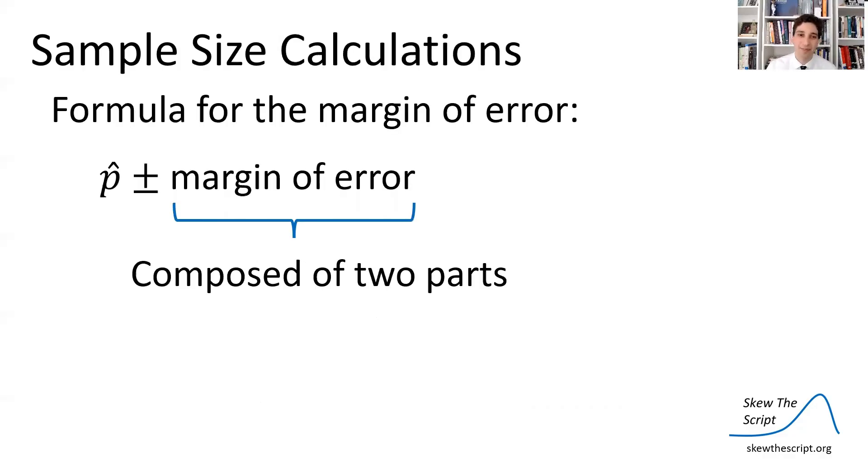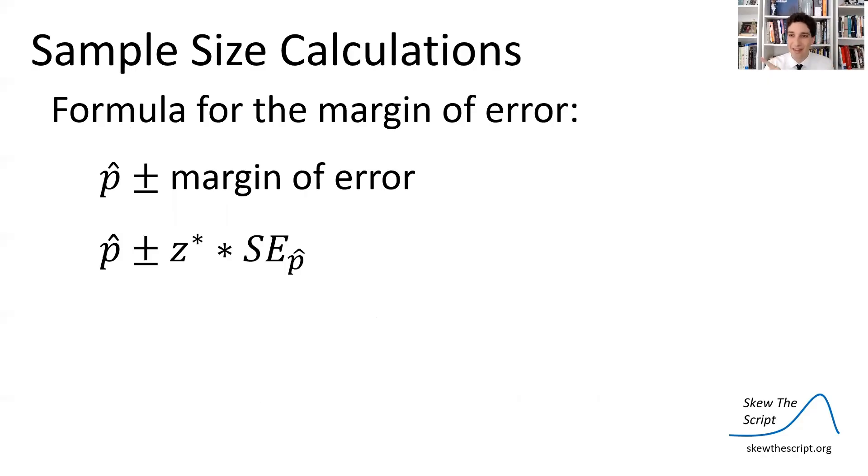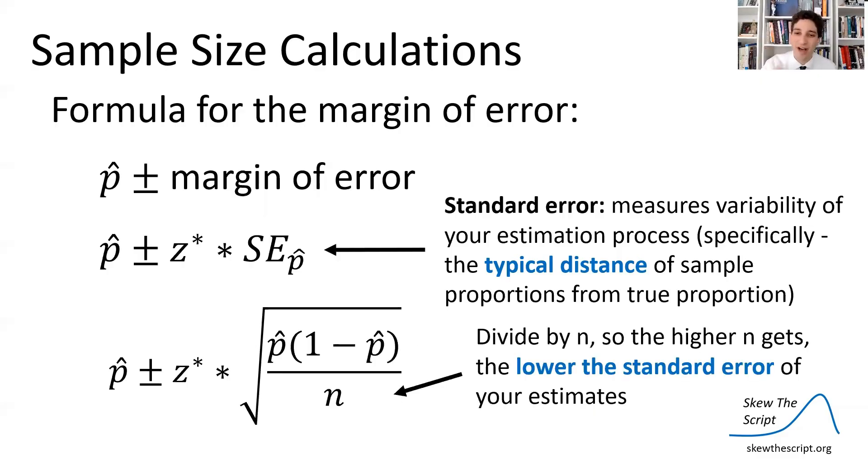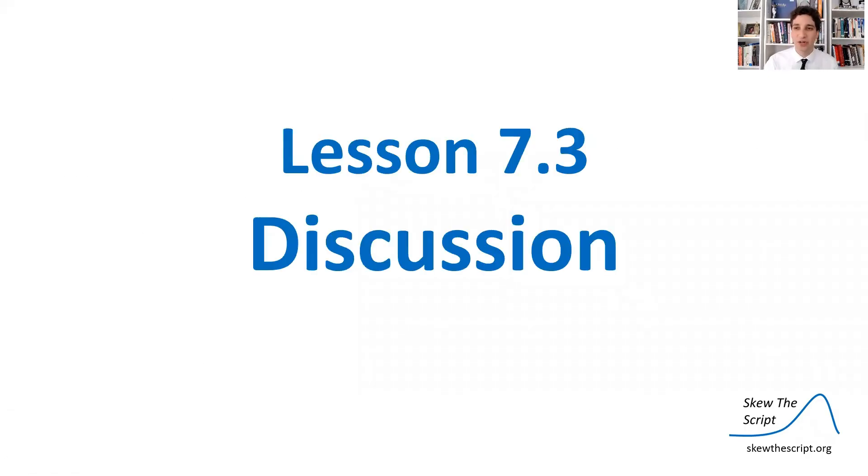This is the advantage of collecting more data — your estimates are more precise. To summarize: the margin of error for any confidence interval has two parts — the critical value and the standard error. The critical value is the number of standard errors you're including and determines the confidence level: 1.96 for 95%, 1.28 for 80%. The standard error measures the variability and precision of your estimation process, and it includes sample size n in the denominator — so higher sample size means lower standard error and a smaller margin of error.